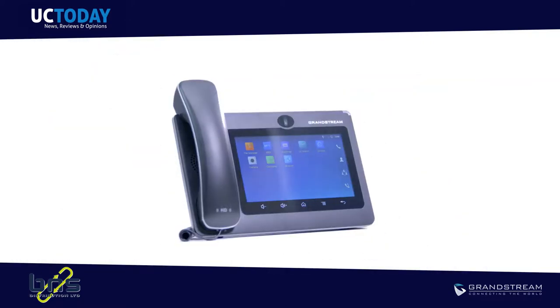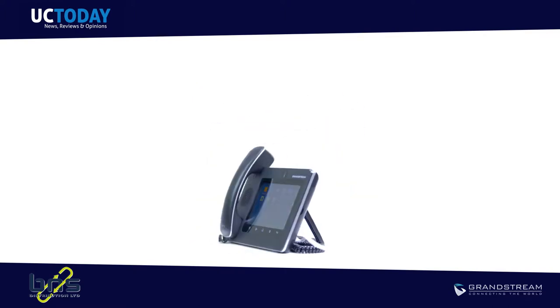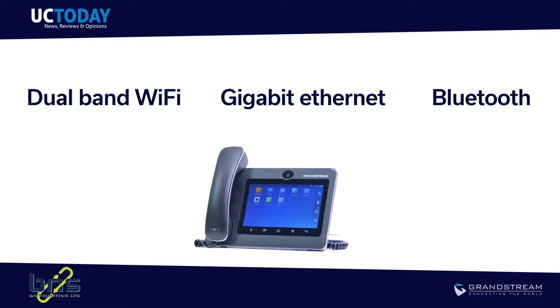When it comes to connectivity, this device is feature-packed. The GXV3370 is equipped with Wi-Fi, Bluetooth, and Gigabit Ethernet for the best quality and reliable video conferencing experience.